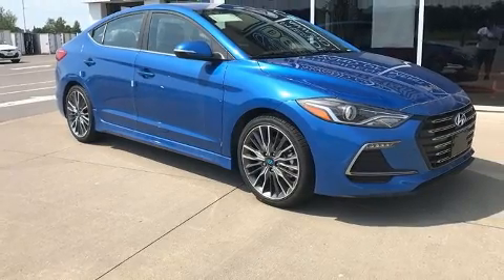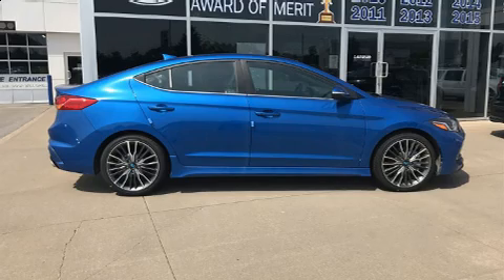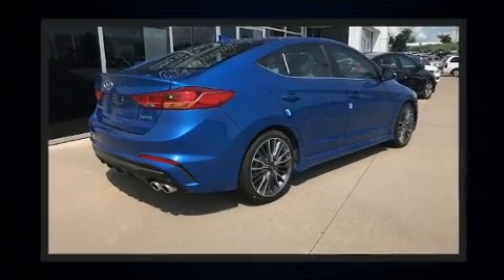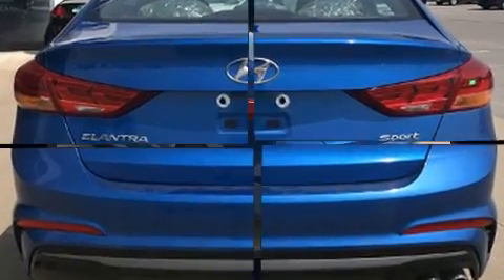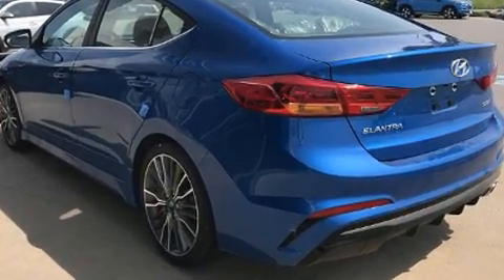Hyundai prioritized fit and finish as evidenced by leather upholstery, variably intermittent wipers, a trip computer, heated seats, and a blind-spot monitoring system. With high-intensity discharge headlights illuminating your path, you'll always appreciate maximum visibility. For drivers who enjoy the natural environment, a power moonroof allows an infusion of fresh air.